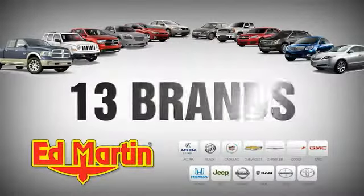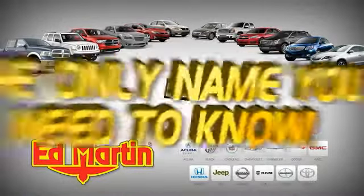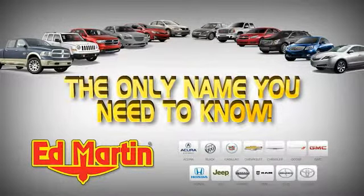7 locations, 13 brands, over 2,500 new and used vehicles online at EdMartin.com. Ed Martin is the only name you need to know.